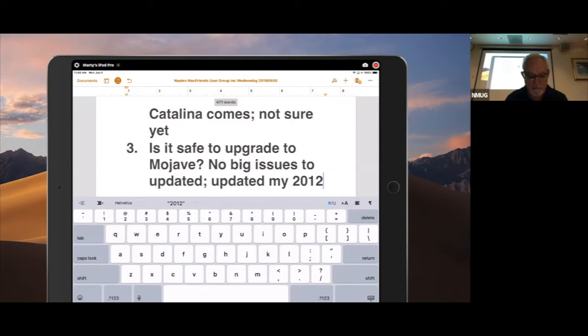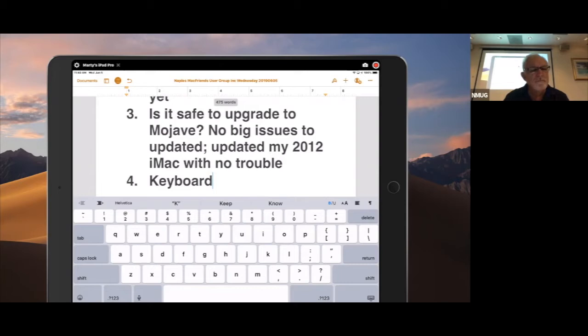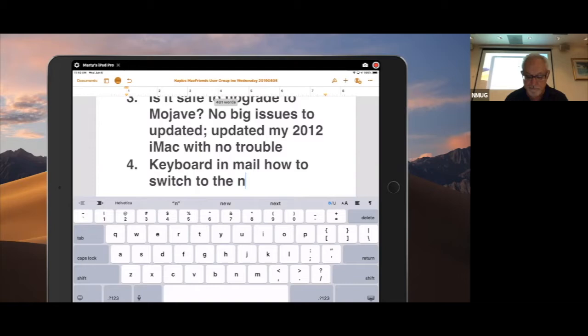It just saves remembering what the answers were. Don — the keyboard on mail: it's got letters and numbers and characters above them. How do you switch from letters to characters if you're typing a message in mail? How do you switch to the numbers and characters? Other questions?